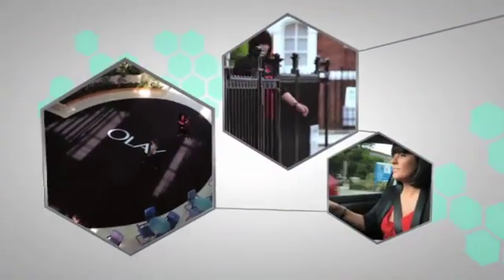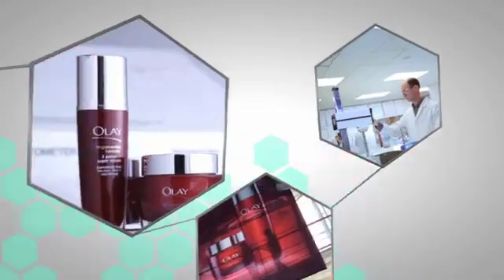So can serums improve the elasticity of your skin? Well in my experience they can, but you need to look at the product's clinical data. And so I will — I have an appointment with a scientific director from Olay.